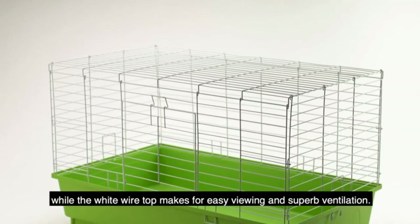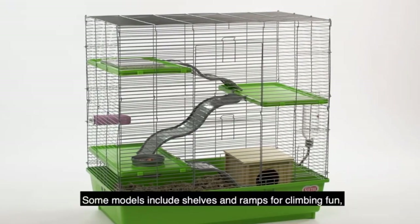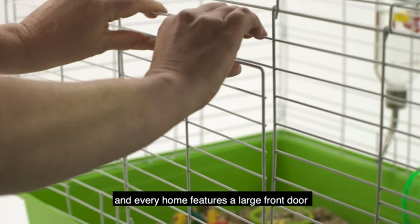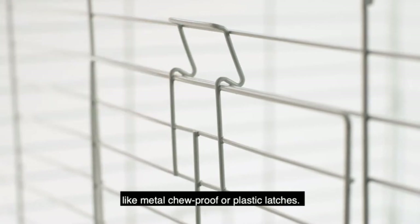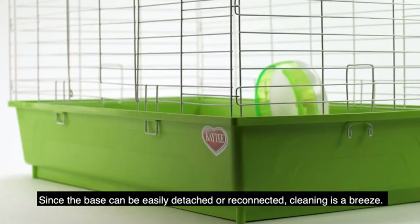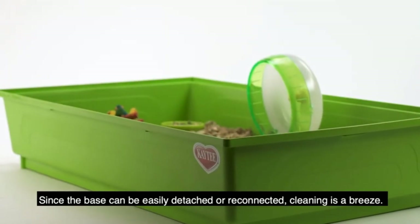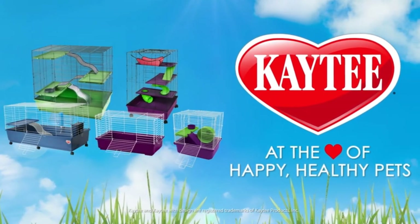The cage is very secure with a wire-based locking system and chew-proof latches, so you don't have to worry about your rats escaping. It also has wheels so you can move it around. The cage is a good size at 24 inches in length, 24 inches in width, and 41.5 inches in height — the more room your rats have, the better for them.